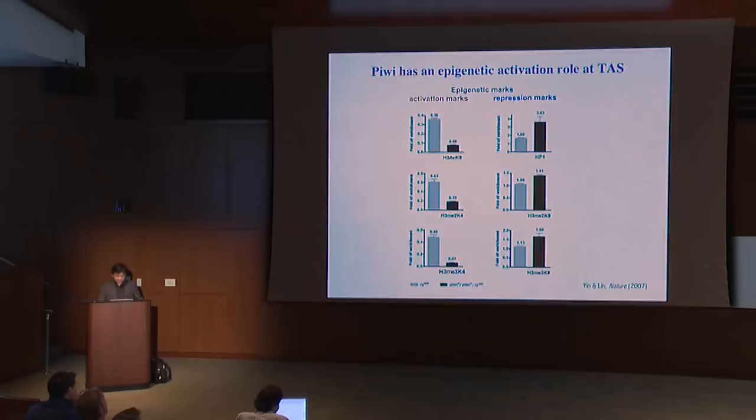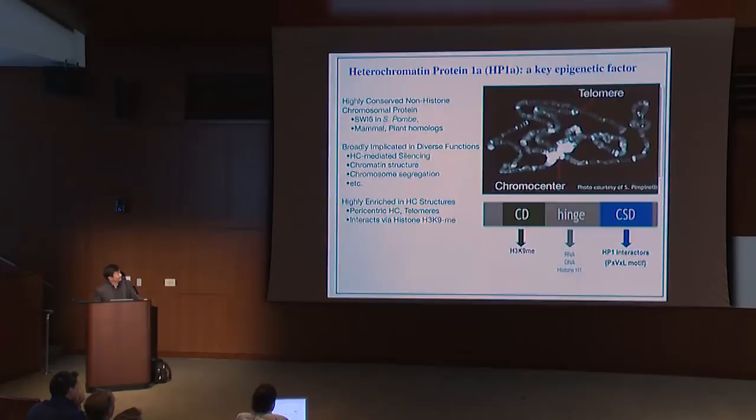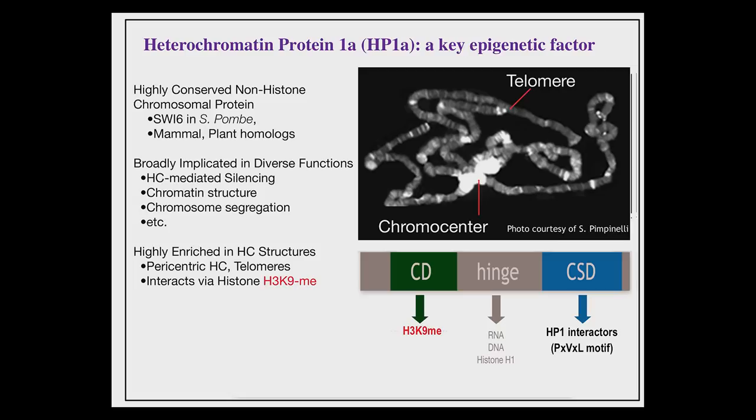The question became: what proteins does PIWI interact with to achieve such epigenetic regulation? Through yeast two-hybrid screening and proteomic screening, we identified a number of interesting factors. Today I want to focus on one, called HP1 — heterochromatin protein 1A. This protein is a key epigenetic factor conserved from yeast to humans, broadly implicated in epigenetic function, especially in heterochromatin-mediated silencing, maintaining chromatin structure, and ensuring chromatin segregation.